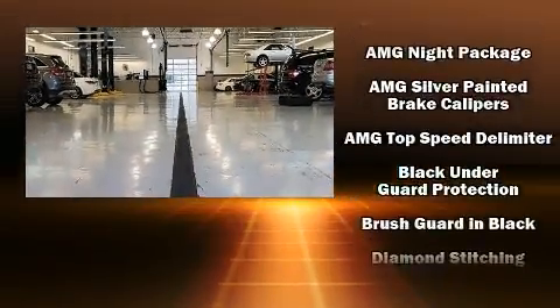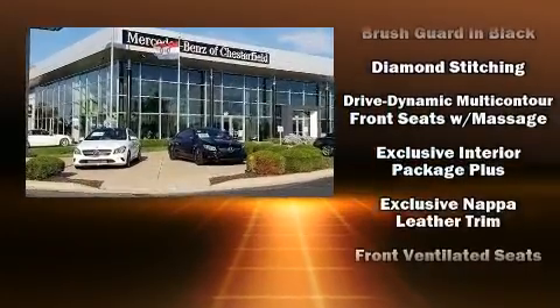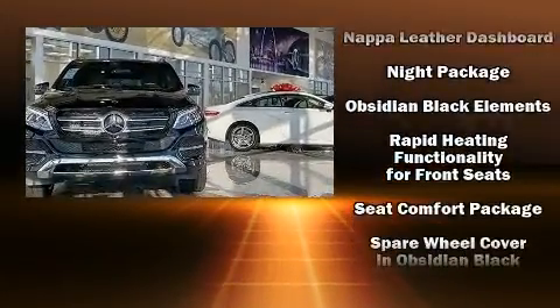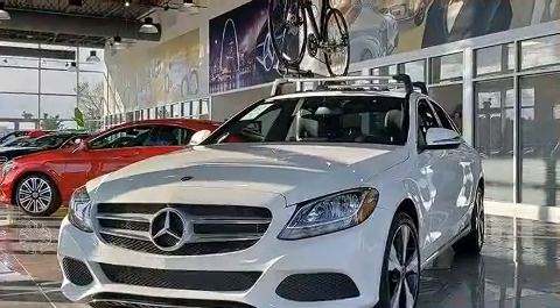Mercedes-Benz also prioritized safety and security by including dual front impact airbags with occupant sensing airbag, head curtain airbags, traction control, brake assist, an emergency communication system, and four-wheel disc brakes with ABS.